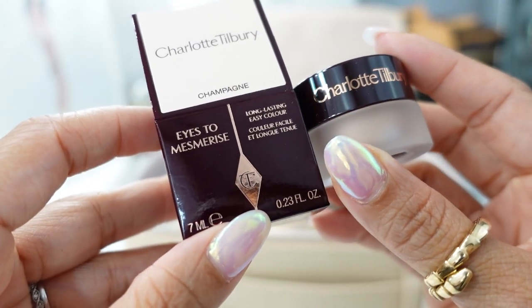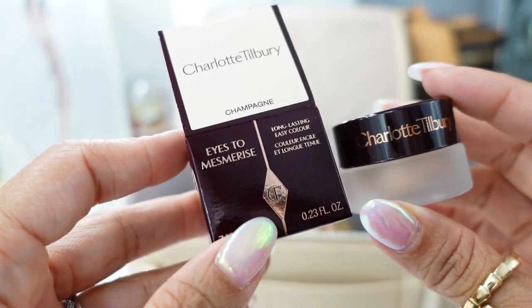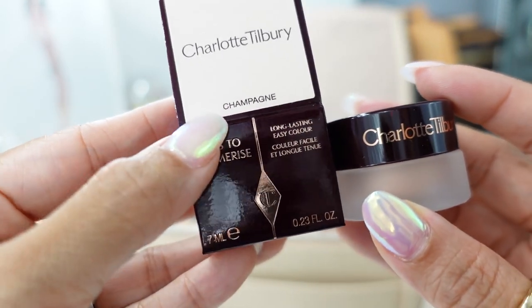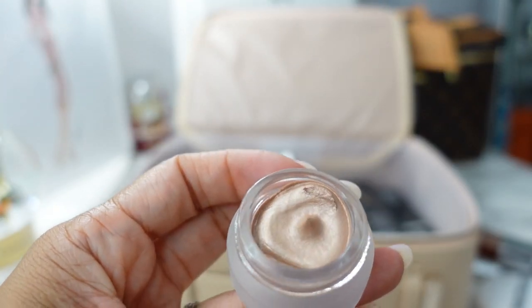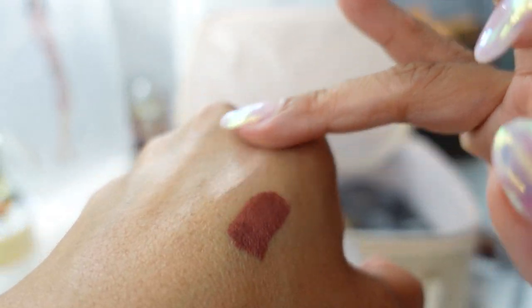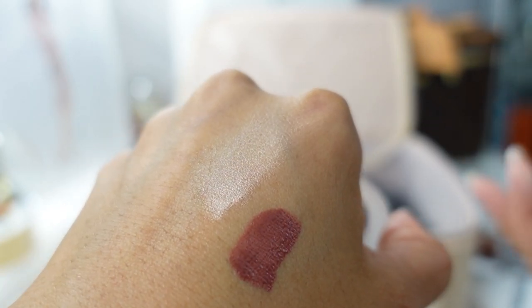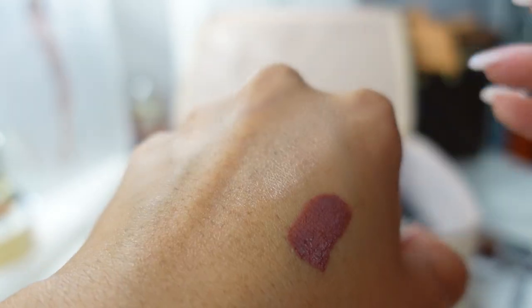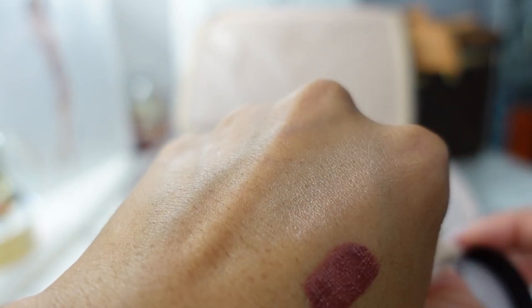Another great product from Charlotte Tilbury is their Eyes to Mesmerize — just one swipe and you're good to go for the day. It's a creamy eyeshadow in the shade Champagne, and it comes in a little jar. You just sweep it all over your lid, then put a bronzer in the crease and that's it. I do use an eye primer underneath so it doesn't crease, but then it lasts all day. I think it would be so pretty at the beach — I'd swipe it all over my lid and brow bone.